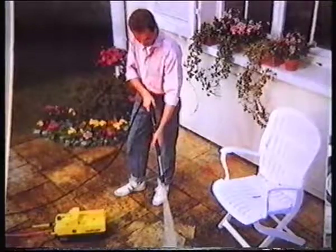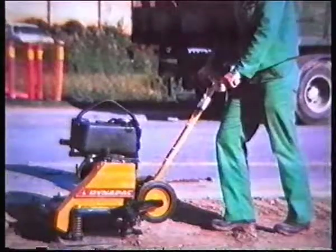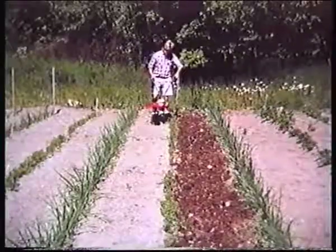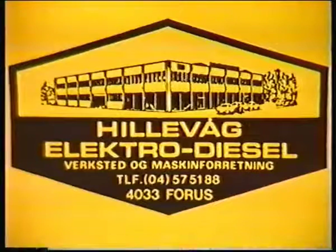Det finnes nesten ingen grenser for hva du kan leie hos Hillevåge Elektrodiesel på Forus. Hillevåge Elektrodiesel har en av Europas største utleieparker. Hillevåge Elektrodiesel finner du vis-à-vis Agrofedres slakteri på Forus.